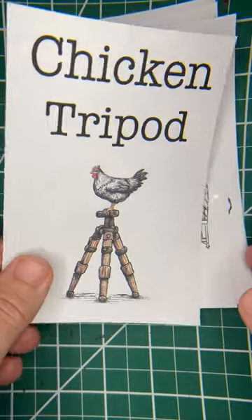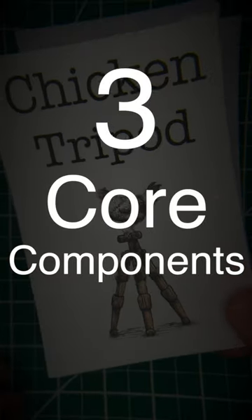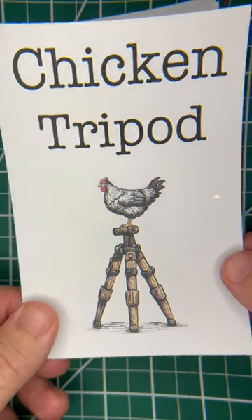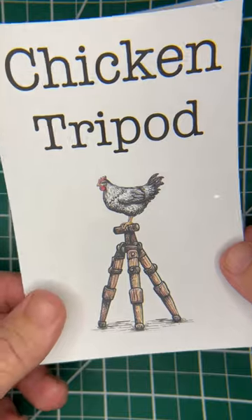Wondering what a chicken tripod is? It's the three core components of any pastured poultry farm. The only problem is people focus on the first two and either poorly implement the third one or disregard it altogether.